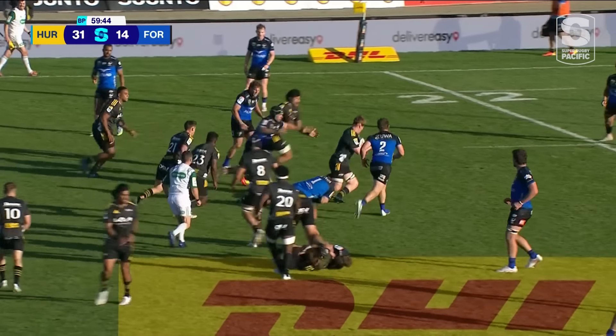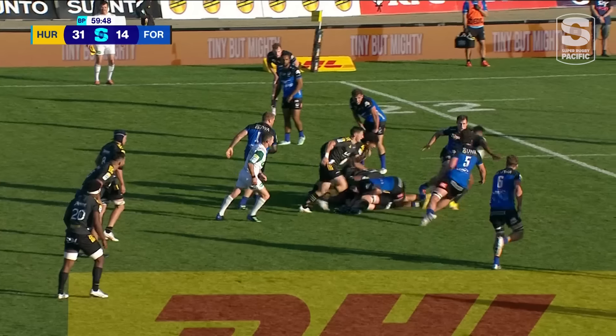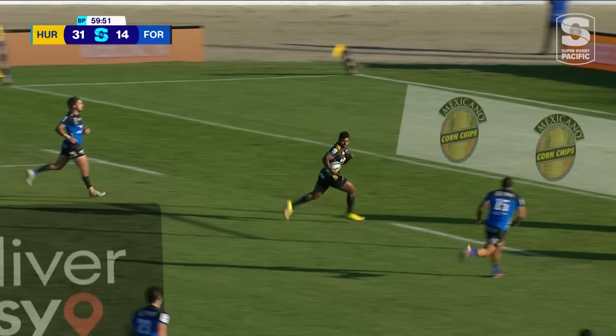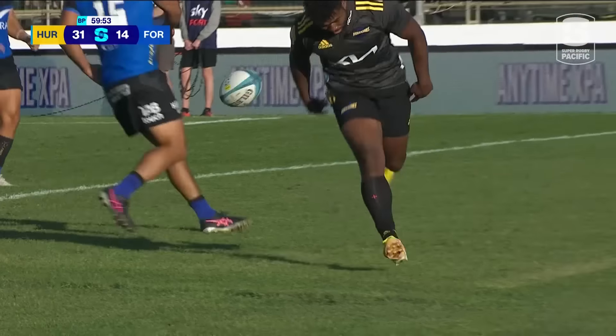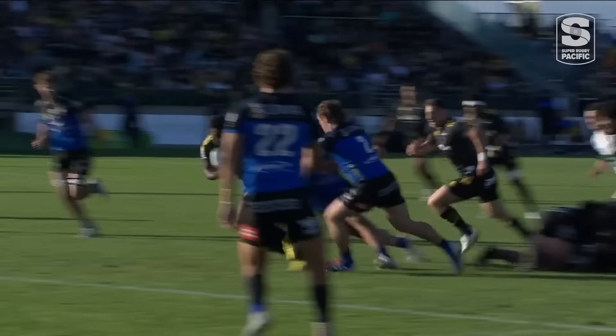Roygaard, as the Hurricanes continue to attack through Blackpool. Up the middle goes Naholo, and Kenny Naholo — been on the park for a couple of minutes — he scores under the posts.